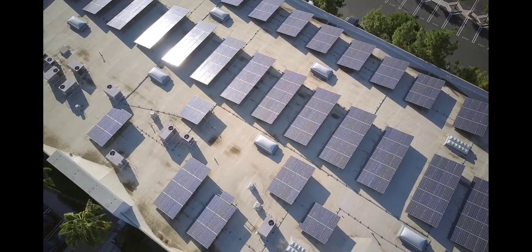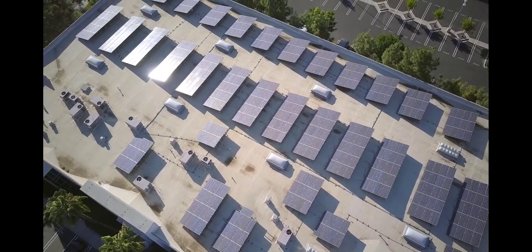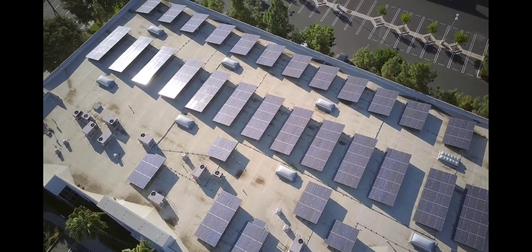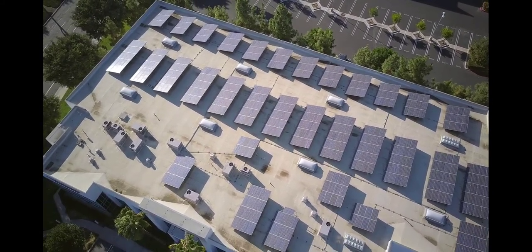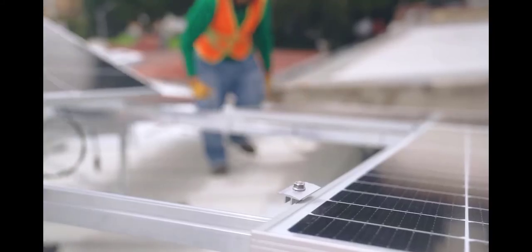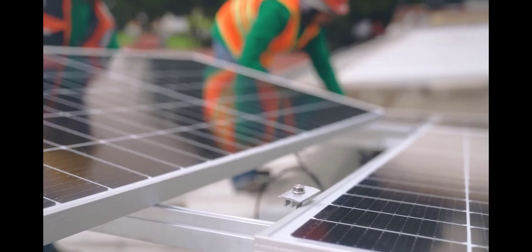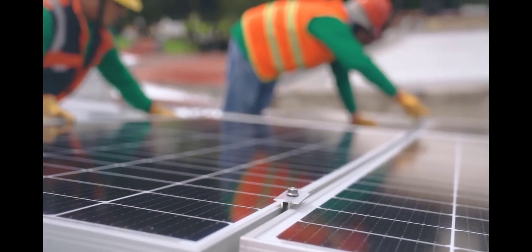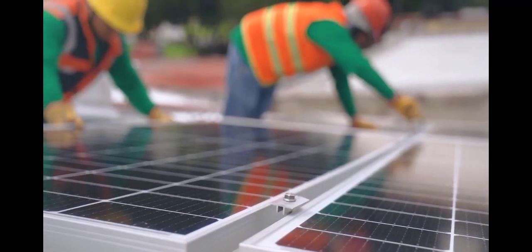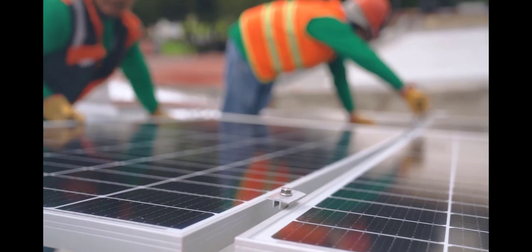I asked the following questions to Backyard Revolution solar panels customer support: How much will I need to pay upfront? What is the annual percentage rate? How are my payments calculated? Will the installment amounts change over the loan duration? Will I need to make a balloon payment? Can the lender establish a collateral pledge on my house or the solar panel system?